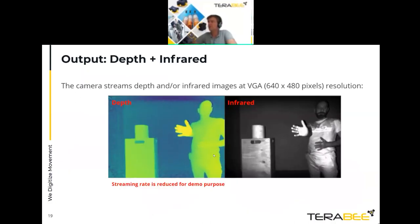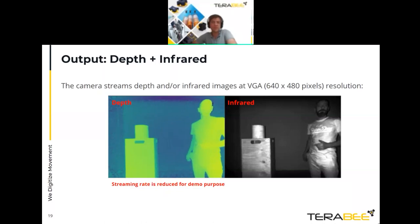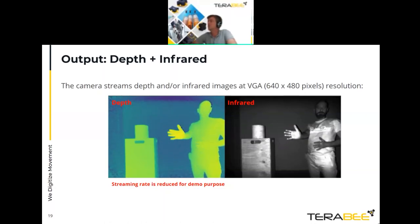The camera delivers two VGA-resolution data streams. The first is a color-coded distance image — greener means farther, yellower means closer — as shown by a hand moving back and forth. The second is a grayscale image comparable to a standard monochrome camera, but with active infrared illumination. This can replace a standard RGB camera and also reveals infrared reflectivity information: for example, objects that appear black in visible light may appear highly reflective in the near infrared.